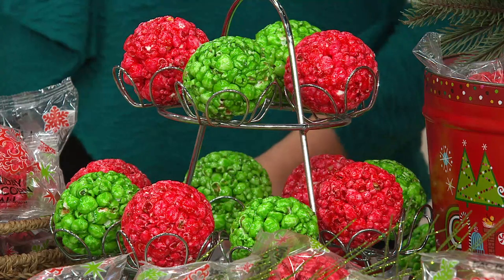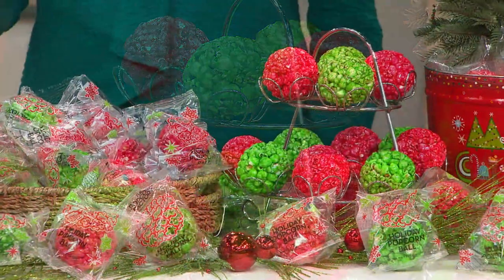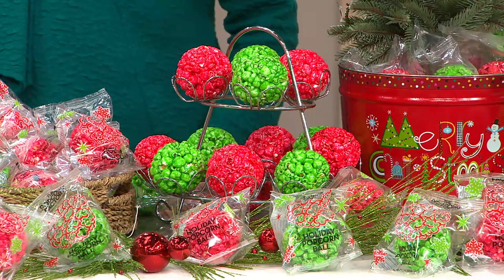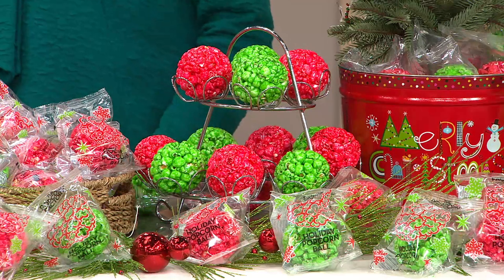Are the flavors the same between the red and the green? Yes, both are lightly sweet and crunchy. It tastes a little bit like a kettle corn from the state fair — but it's like kettle corn covered in caramel or something like that.